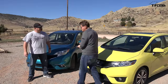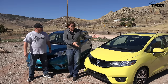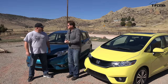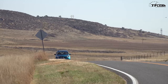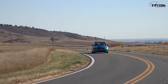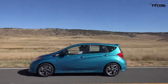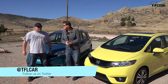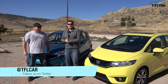On the TFL scale of buy it, lease it, rent it, or forget it — full disclosure, my mom owns a previous generation of the Fit — I'm still going to give it a buy it. It's a great car. I agree on the Fit 100%, but I will say the Nissan Versa Note is a great car, much, much better than the regular Versa and a really good contender. But with that being said, I give it a lease it. As always, this is Nathan and Roman saying don't forget to go to tflcar.com for news, views, and real world reviews. Ciao, see you next time.